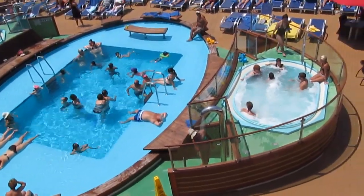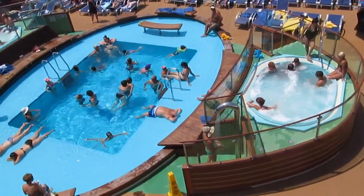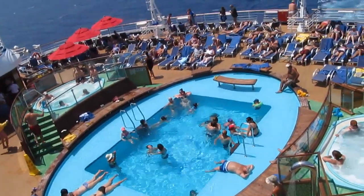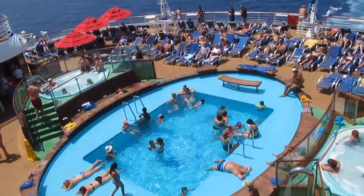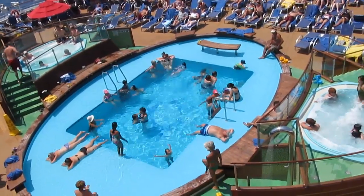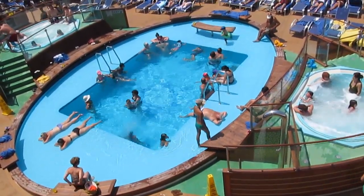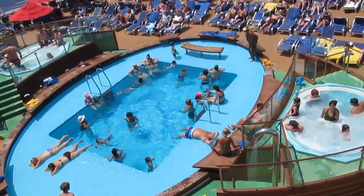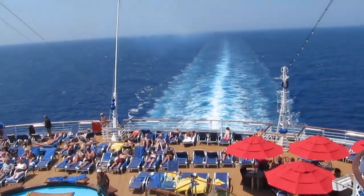Here's a small pool and two hot tubs. This is on the very back of the boat on the 10th level, and you can see where we've been coming from — a straight track back along the wake of the boat.